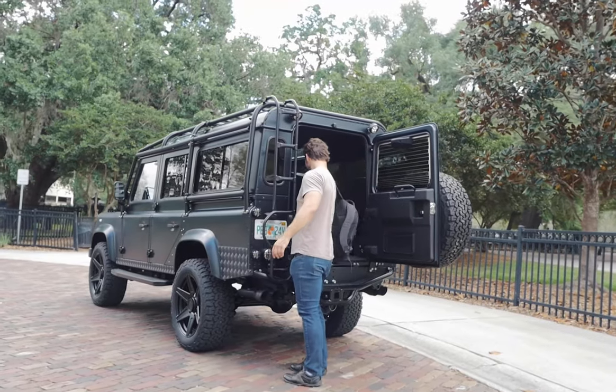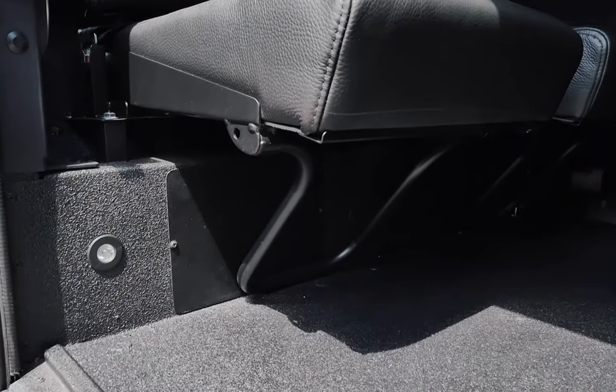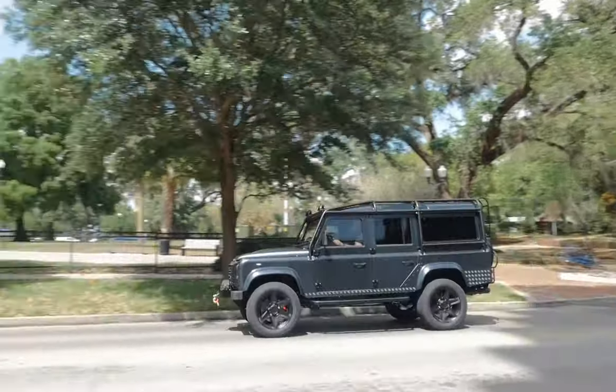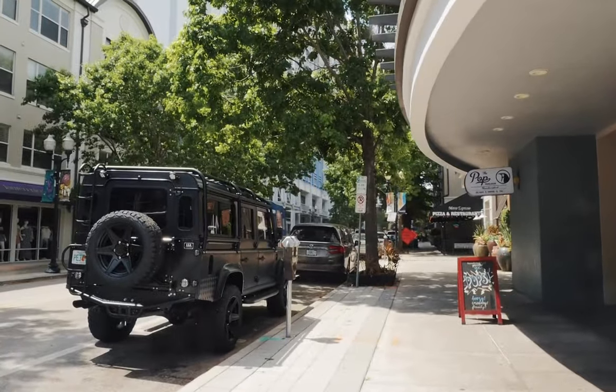This D110 features various custom storage units built by ECD's interior and upholstery team, with plenty of places to hide away whatever one wishes not to be left in plain sight. Kilimanjaro has an incredible presence on and off the road.